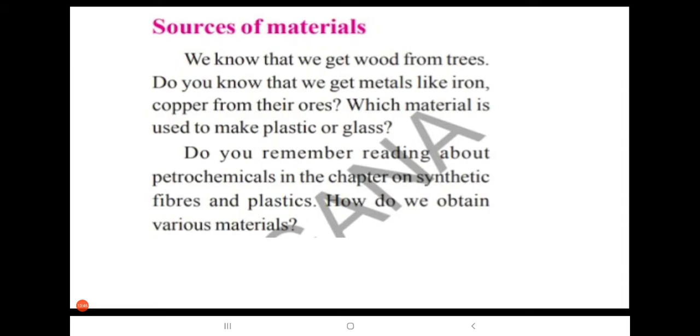Iron and copper are metals and we get them from their ores. Which material is used to make plastic or glass? Do you remember reading about petrochemicals in the chapter on synthetic fibers and plastics? How do we obtain various materials?